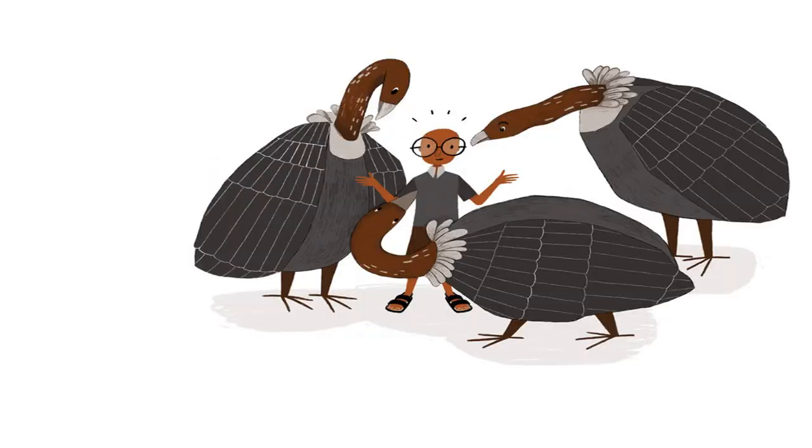Why don't vultures have any hair? They look so bald. If I had a vulture's head, I would never have to comb my hair.